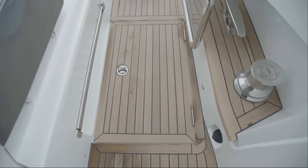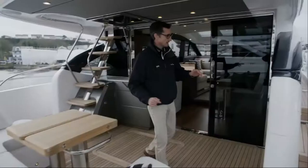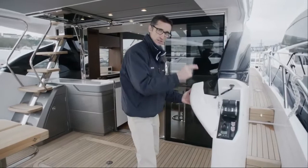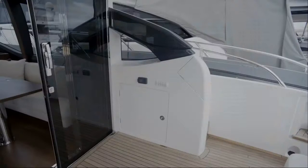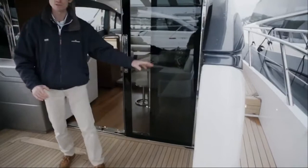Two good-sized staircases lead up onto the aft deck. On one side there's a locker for your life raft, and coming over to the other side we have access to the side deck as well as a third station control with thrusters, anchor control for med-style mooring, controls for the lights, stereo control, and the emergency bilge pumps are under there as well.